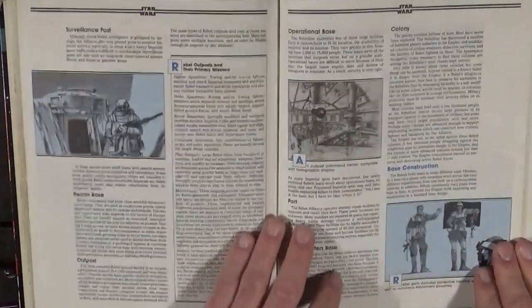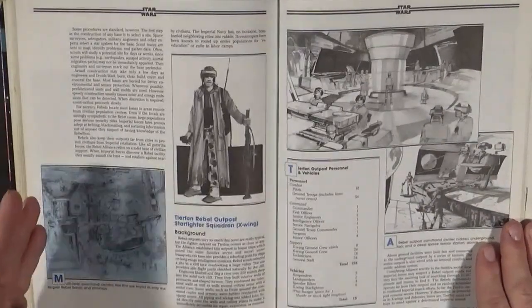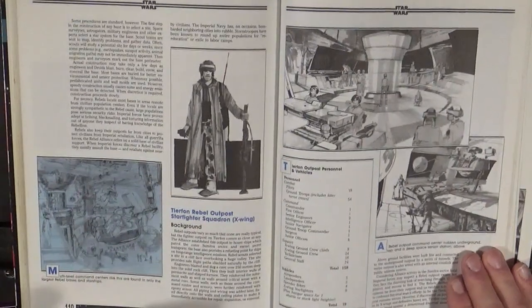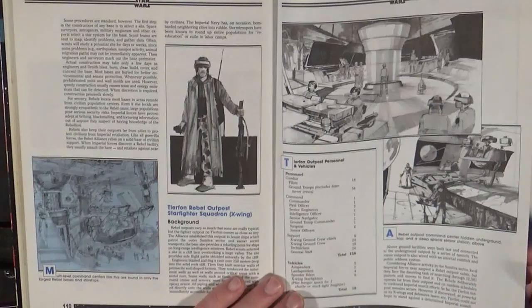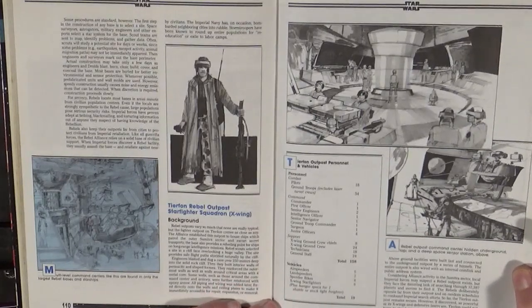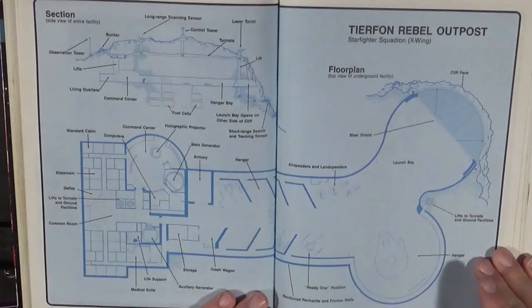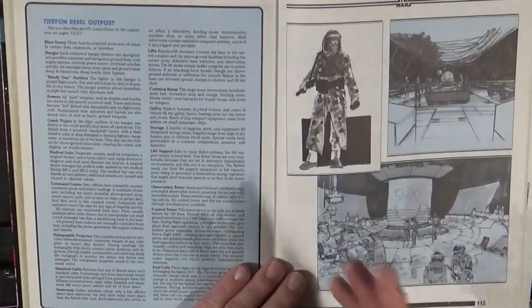Rebel bases: how to set up a rebel base, the different things about them. A rebel base is very seldom going to be exactly like any other — they're customized to meet the environment and fill a particular need. Why did the rebels set this base up? Is it for observation, for striking out against the Empire, for storing things, for hiding personnel, for taking prisoners? You don't want places prisoners can easily escape from, or that the Empire can just go find and take. There's also a sample base — the Tirphon Rebel Base — which houses a squadron of X-Wings. This is an invaluable tool for a game master setting their campaign in this universe.